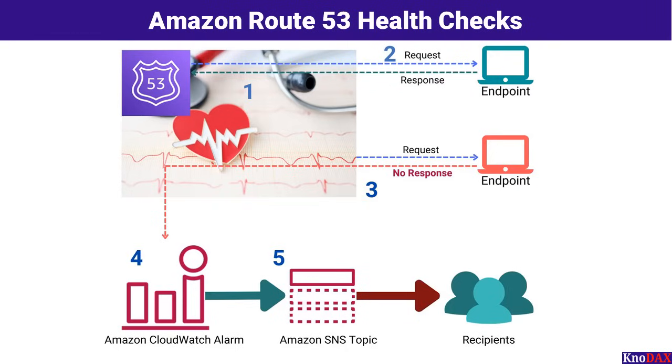Step 5: The triggered alarm sends notifications through Amazon Simple Notification Service, or SNS. Notifications are sent to configured recipients, such as system administrators or DevOps teams, ensuring they are immediately informed of any issues. Amazon Route 53 Health Checks enable automated DNS failover, ensuring your applications remain accessible even during unexpected outages. By integrating health checks with Route 53, CloudWatch, and SNS, this system ensures seamless monitoring and proactive resolution of resource health issues, providing a robust mechanism to maintain availability and reliability.